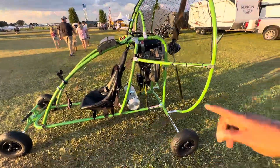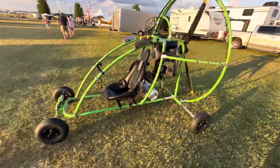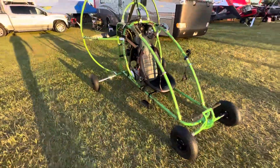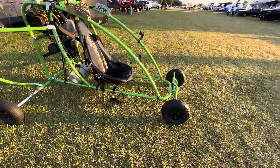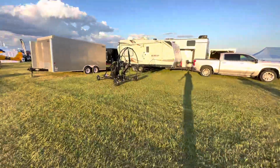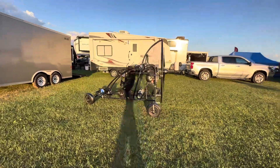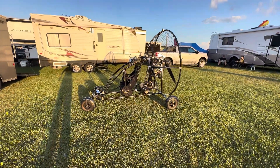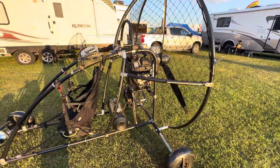This one is called the Dragon — you can see it has some LED lights right here, so I'm sure this lights up beautifully at night. Looks great. And right here we have the same thing.